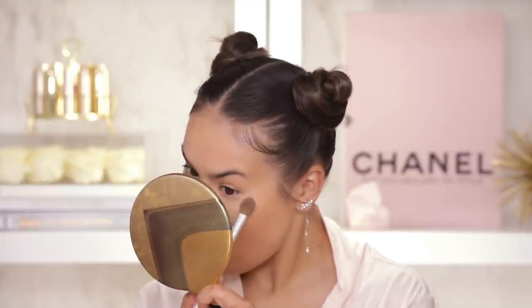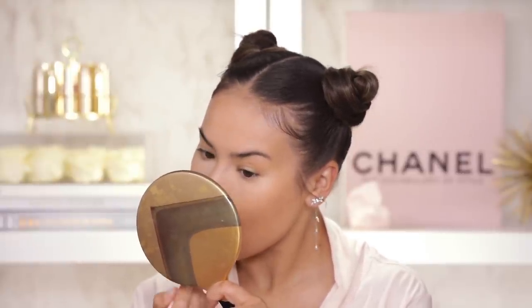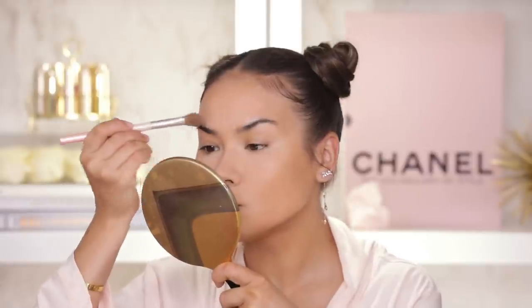Next up, the usual — just a bit of Pat McGrath under-eye setting powder. I like to use the lightest one because it helps to brighten and bring everything together. I add this to my nostril folds, under eye for a little brightening action, and also in between my brows — this area tends to get very shiny. Everything else I'm just going to leave alone for now.